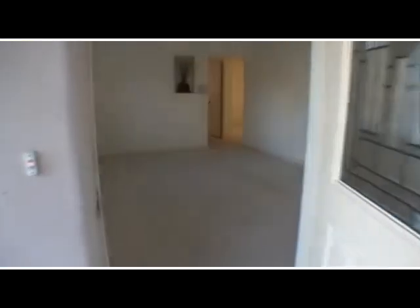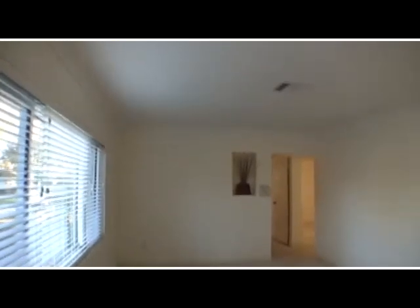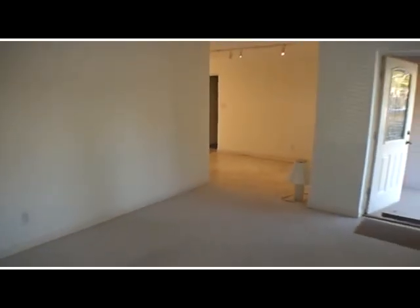Let's head on into the living room, which is carpeted. There are nice cove ceilings — a pretty large, open, bright space. This is a very good sized living room with front windows looking out into the front yard.